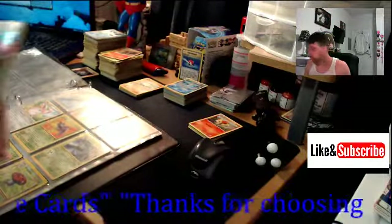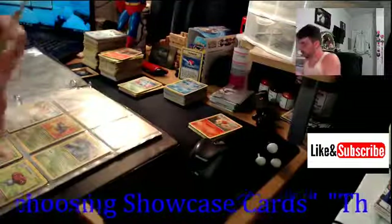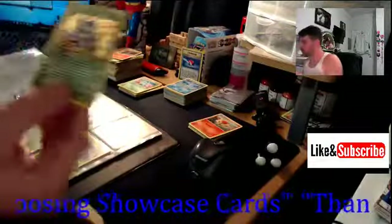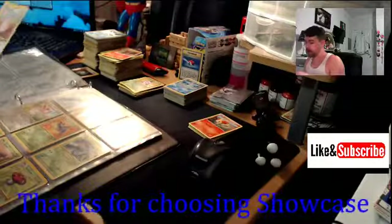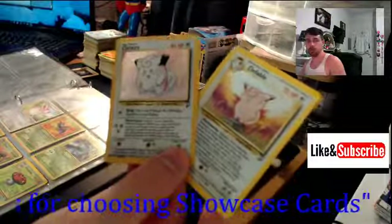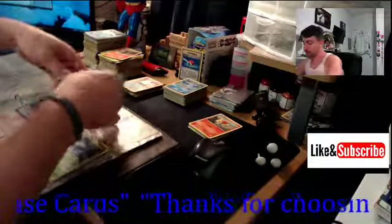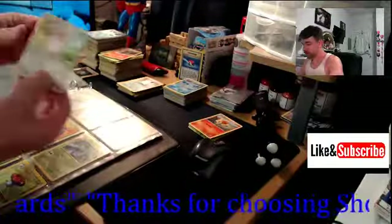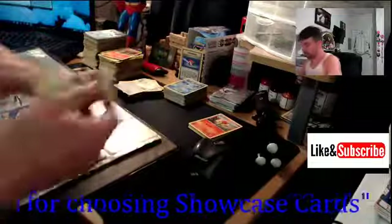There's a Nidoqueen base set two holographic, and then they have the Nidoking just by himself, holographic base set unlimited. Two more holographics coming up - it's going to be Clefairy and Clefable, both from base set two. Yes, I will be putting all these in sleeves for the Pokemon enthusiasts out there. Here's a Wigglytuff by himself.